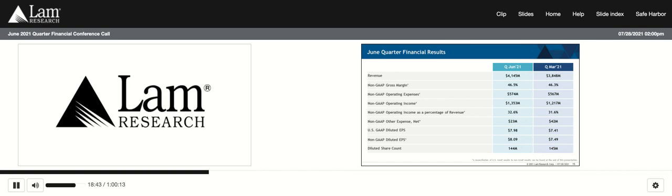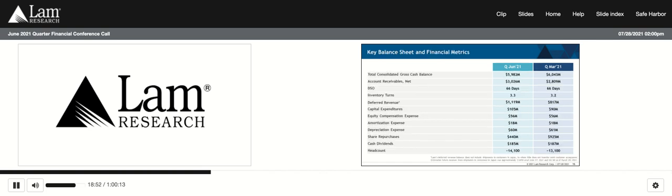During the June quarter, we redeemed the remaining 2041 convertible notes, which is the last convert that was in our capital structure. Cash and short-term investments including restricted cash totaled $6 billion, flat with the prior quarter. We had record performance in the June quarter for cash flows from operations, coming in at $1.4 billion. Our cash generation was deployed to the paydown of $800 million of senior notes due in June, as well as cash outlays for capital return activities.